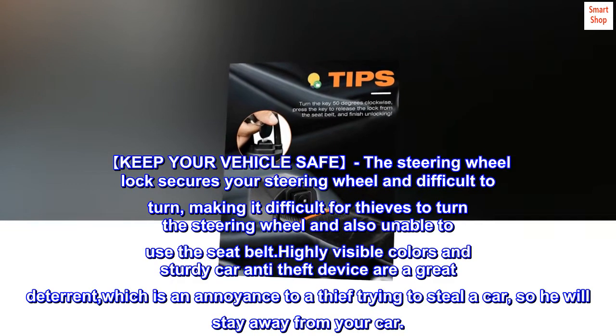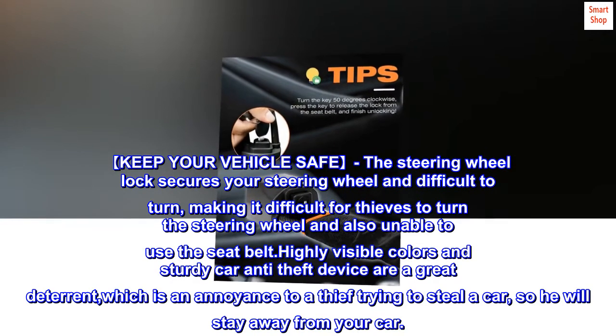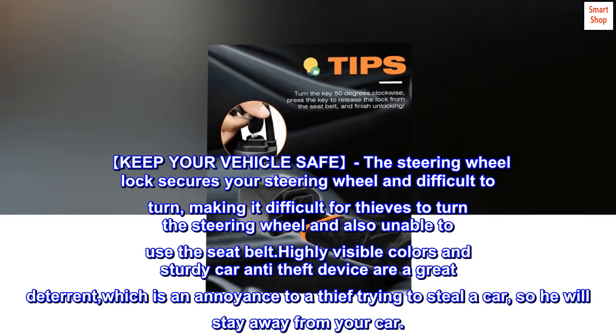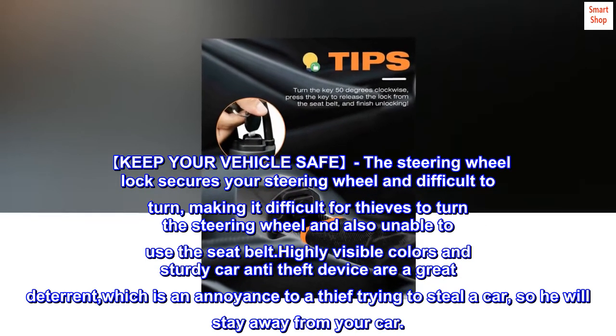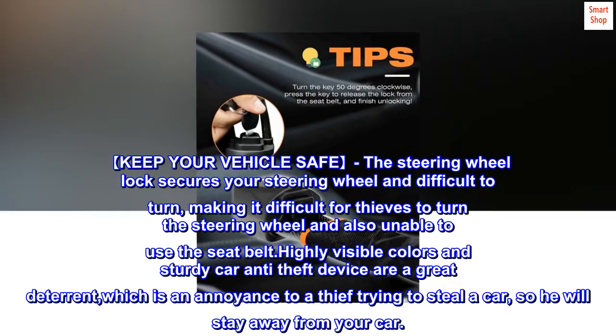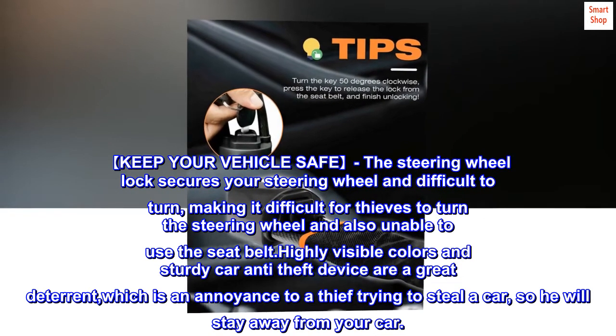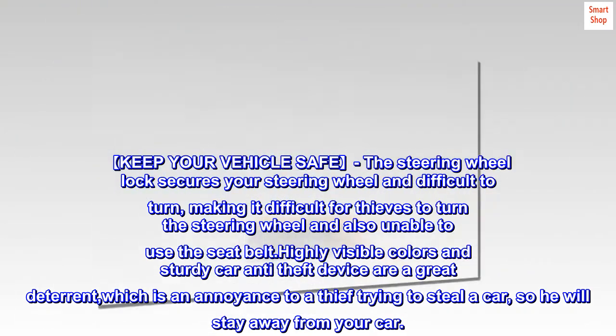Keep your vehicle safe. The steering wheel lock secures your steering wheel, making it difficult for thieves to turn the steering wheel and also preventing use of the seat belt. Highly visible colors and a sturdy car anti-theft device are a great deterrent — an annoyance to a thief trying to steal a car — so he will stay away from your car.